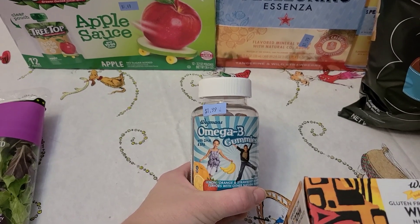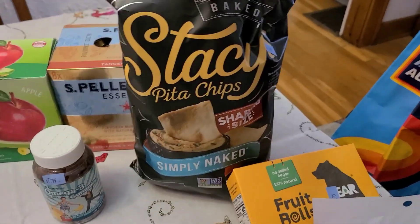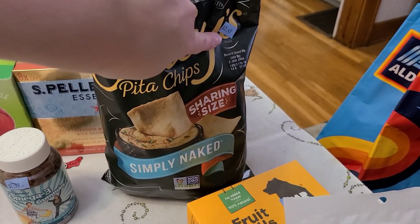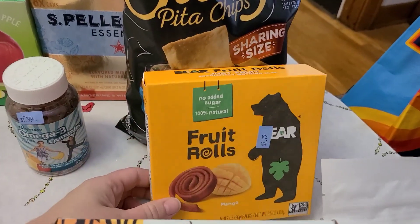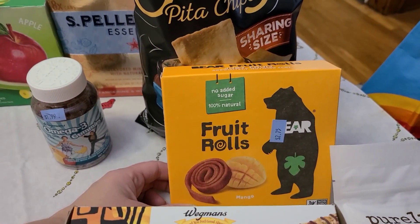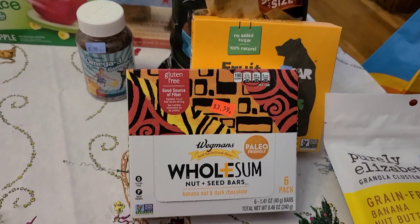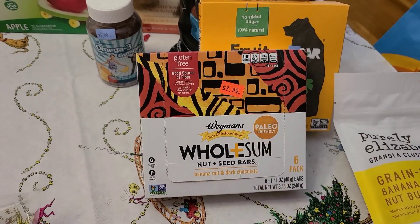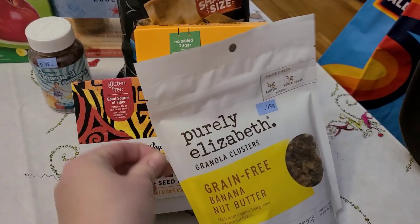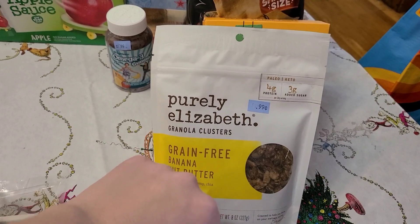Grabbed some more of these omega-3 kids vitamins for $1.99. And then these Stacy's pita chips for our snacky lunch — those were $2.49. Grabbed some of these fruit rolls; they're basically like fruit leathers, just fruit, no added sugar. The mango ones were $2.75 — we had strawberry last time and the kids loved those. And then these are kind of like Kind bars; they're paleo-friendly, six in the pack, and they were $3.59. Grabbed some more of my favorite granola — this grain-free banana nut butter Purely Elizabeth brand for $0.99.